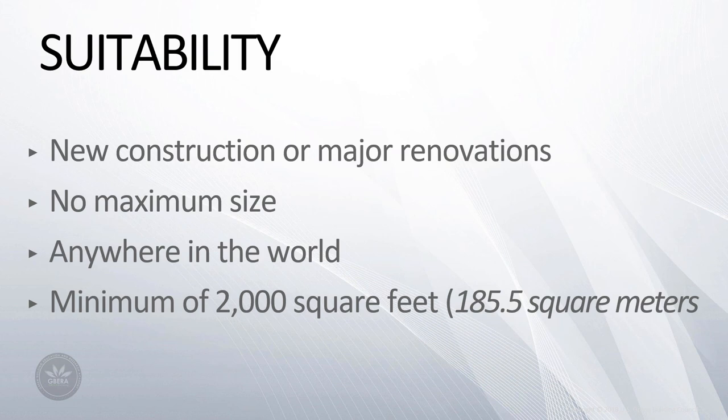Sites Version 2 can be applied to just about any kind of project. It's primarily designed for new construction or major renovation activities. However, projects completed within the last two years can apply for certification as long as they can demonstrate compliance with all prerequisites and the credits being pursued. There is no maximum size limit, and GBCI will work with your team if you have a project smaller than 2,000 square feet, which is 185 square meters. Sites can now be utilized anywhere in the world and GBCI will work with project teams one-on-one to help identify local resources for the few US-focused references.